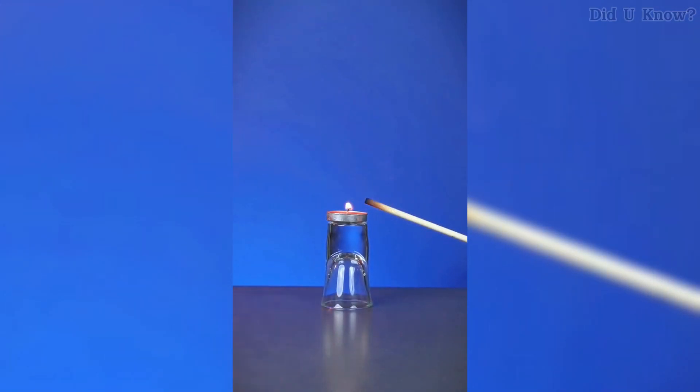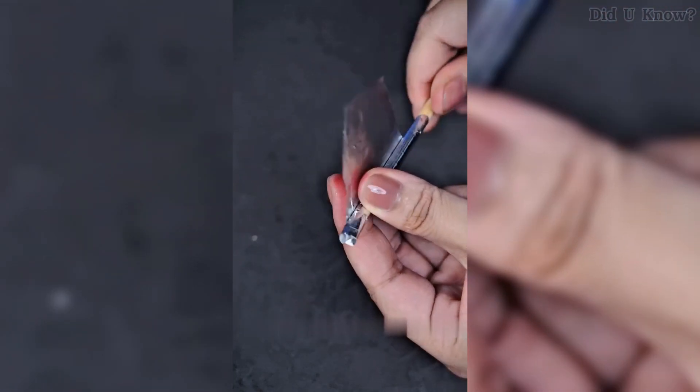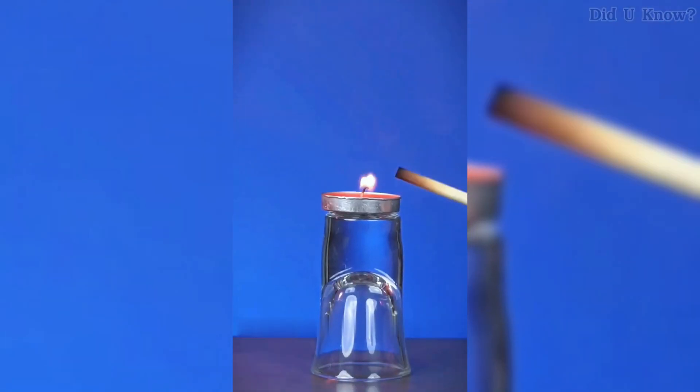Number 4. You can launch a rocket using just a matchstick. Roll the head of the matchstick in aluminum foil and attach it to another stick. Pinch the foil at the top, then heat the match head. Watch as your mini rocket launches successfully.